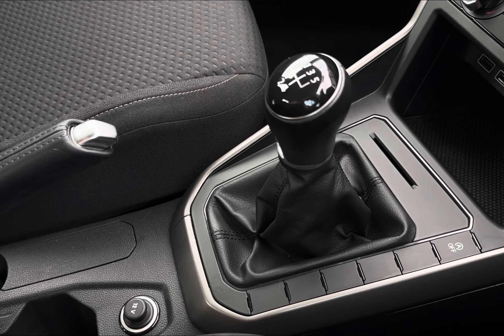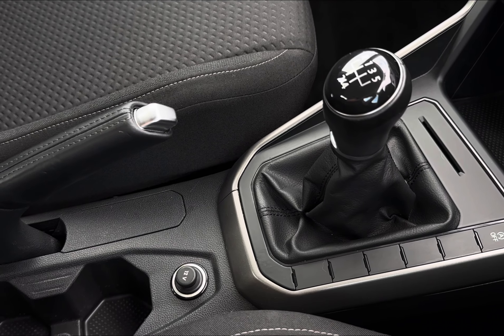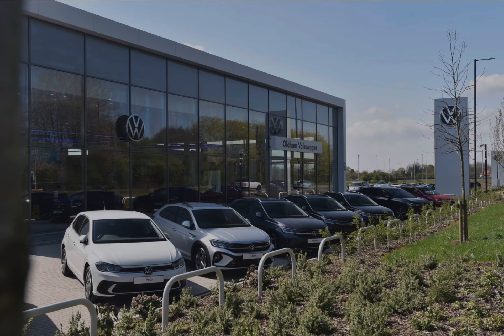Just below, you have your main climate controls, as well as your handy power outlets, central cup holders, and small storage pockets. Thank you for taking the time to watch this video tour. If you would like any further information regarding this vehicle, please give our team a call on 0161 885 3994 or enquire online now.